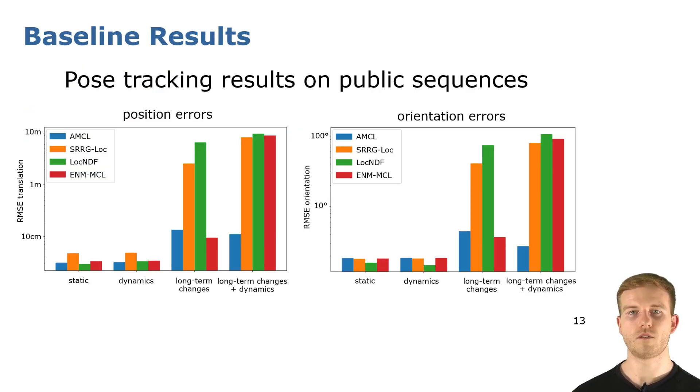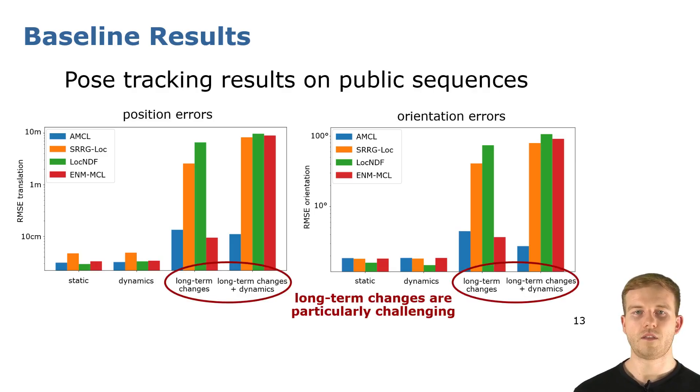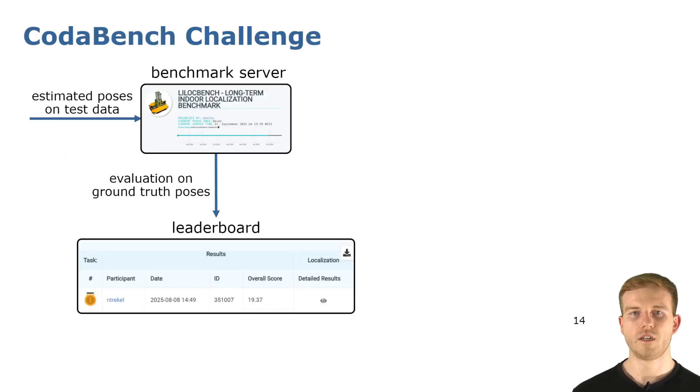We evaluated multiple baselines on the public sequences of our dataset, which all used the 2D lidar scanners and Monte Carlo localization approaches. Results from pose tracking experiments show both position and orientation errors, and it is quite visible that sequences with long-term changes are relatively challenging for these algorithms. To improve on that and stimulate further research, we released the test data together with a CodaBench challenge, where one can submit estimated poses from a localization algorithm of choice to the benchmark server, which automatically evaluates them against our ground truth poses and keeps a leaderboard to rank submitted results based on a single score calculated from pose errors.